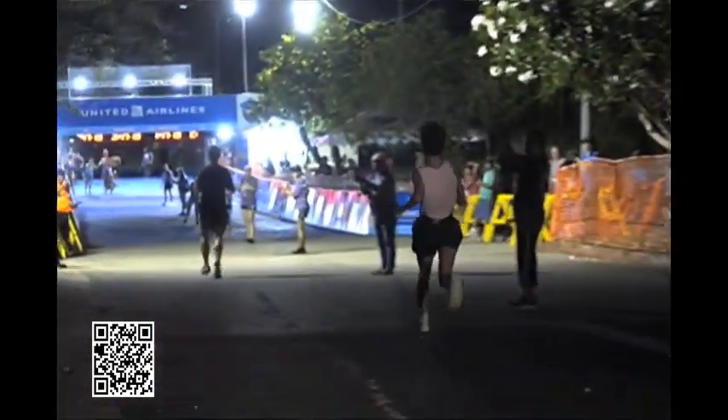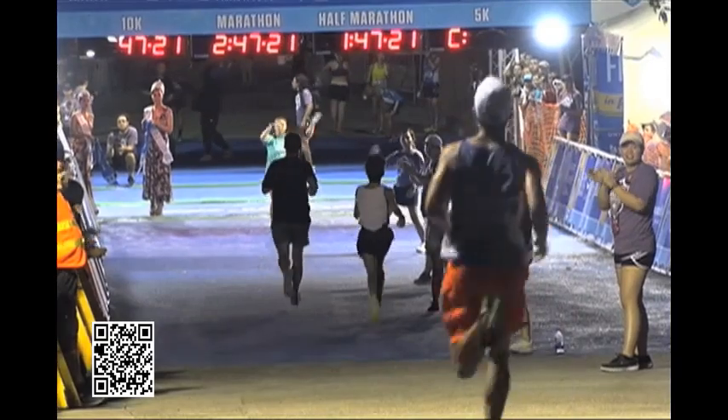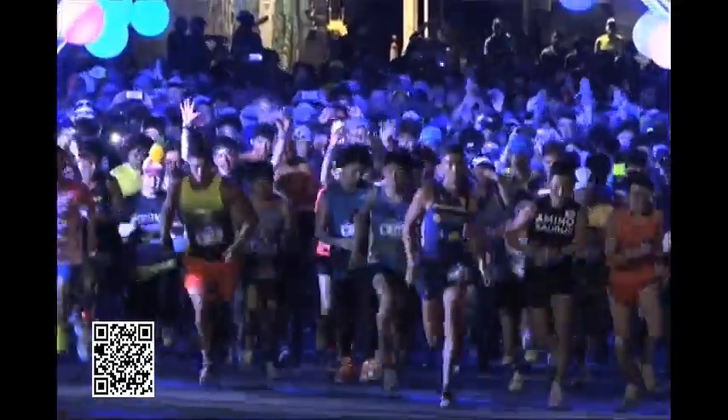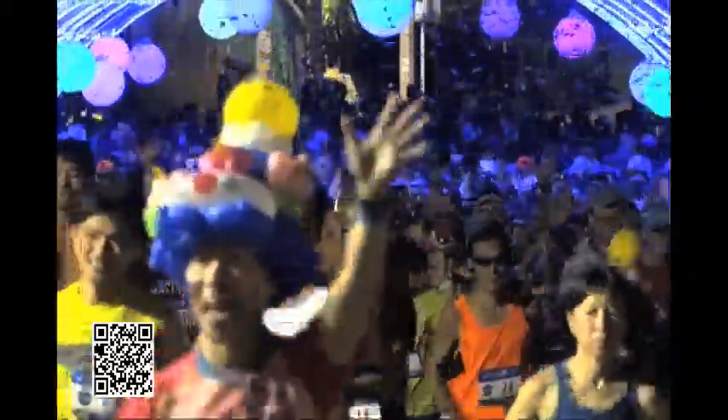The international aspect was something we really focused on — making this a destination event — but without excluding locals. We've always done a lot to benefit local runners who just want to do a 5K with their family, alongside competitive runners who set course records every year. Drawing in those professional runners has been an interesting process. Guam is gifted with quite a few talented runners, and we wanted to balance creating an event that appeals to that type of runner while also welcoming the casual runner.